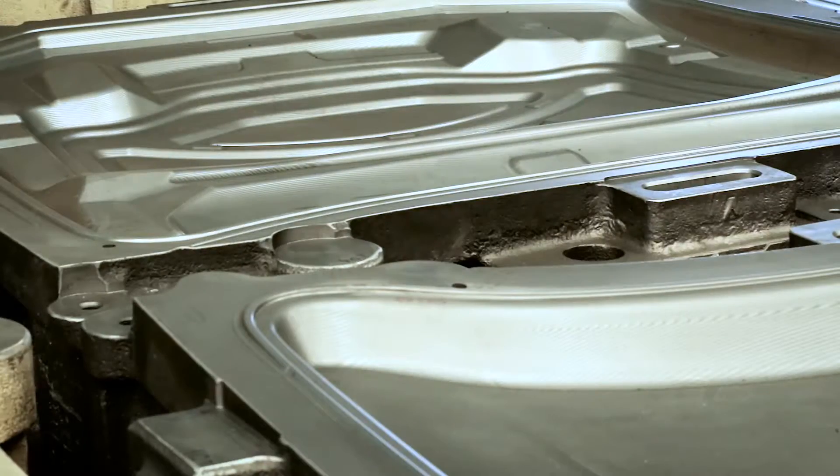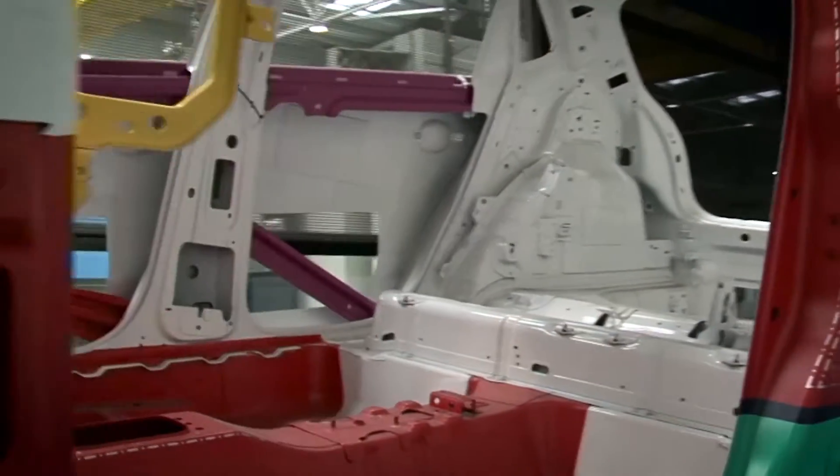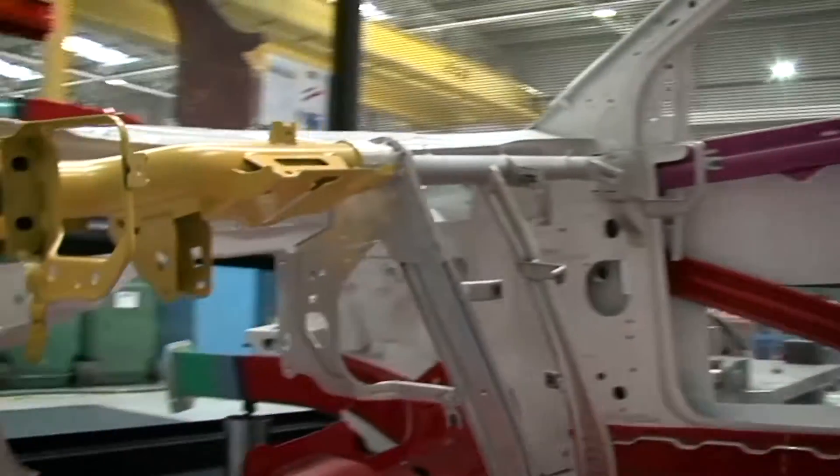Gistamp's design and production of dies is governed by a continuous search for safer and lighter automotive components for vehicles.